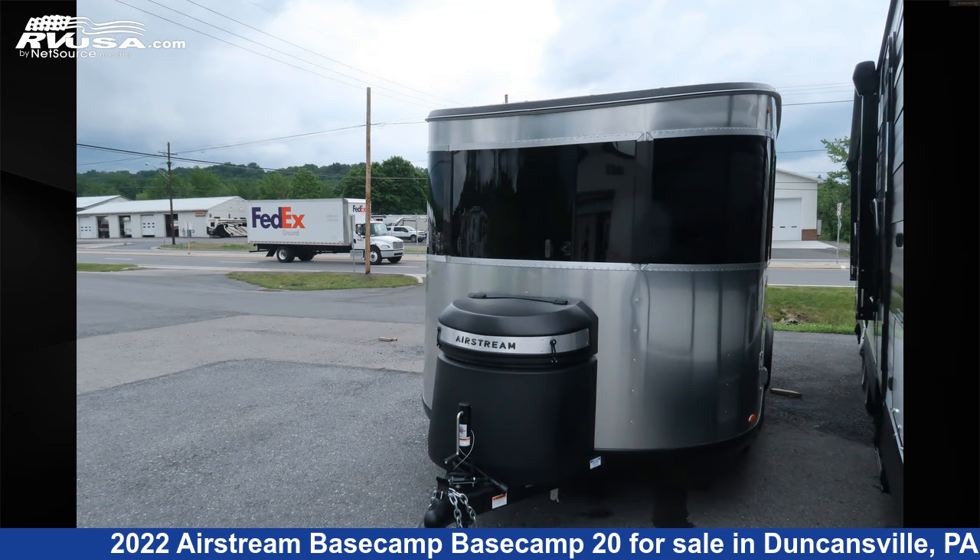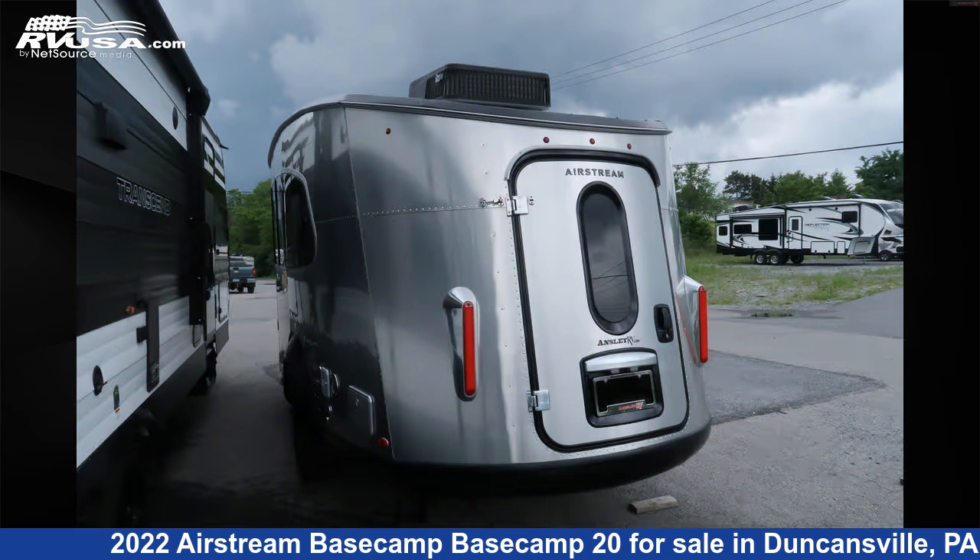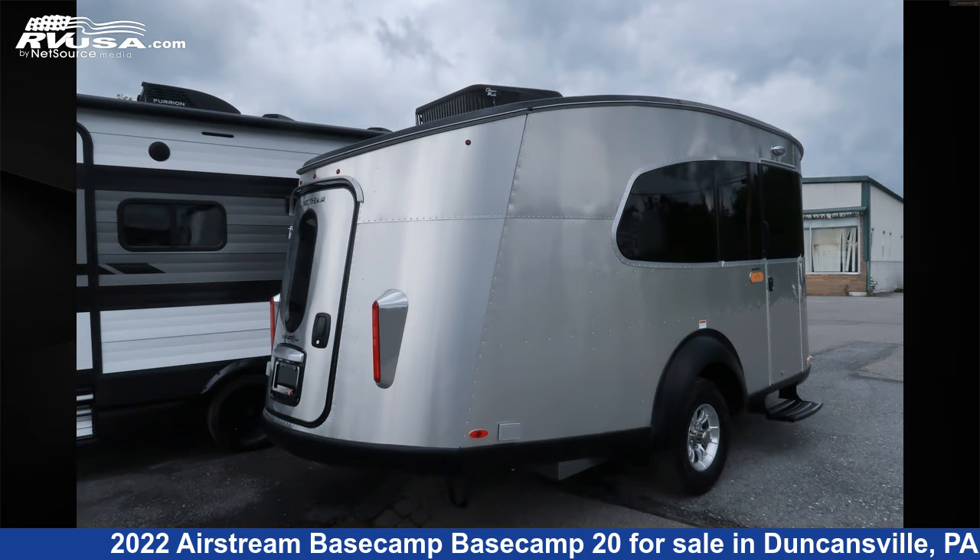This new Airstream is 20 feet 2 inches in length and features a glacier lake with crisp wood interior, sleeps 4, smoke detector, LP detector, CO detector, external shower, auxiliary battery, and leveling jacks.